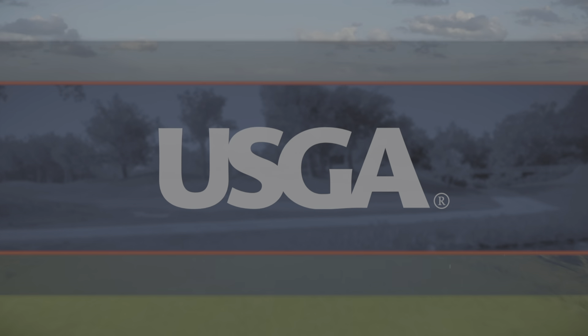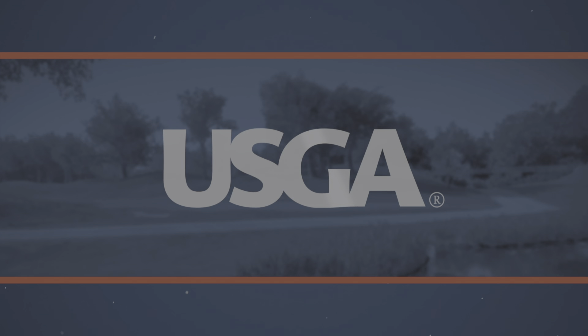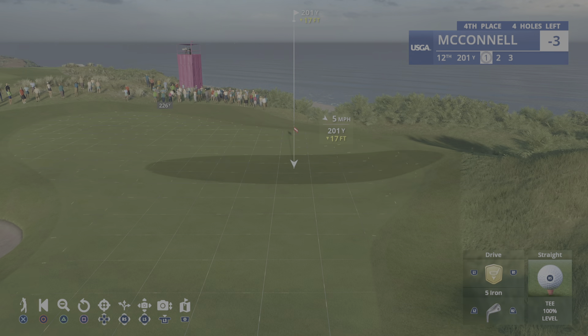On to the par-3 12th hole. This is the number 18 handicap hole, so maybe that gives you a little reason for optimism. But par is not a bad score here, as this measures out at 238 yards — the longest of the four par threes.